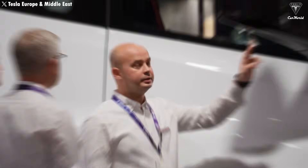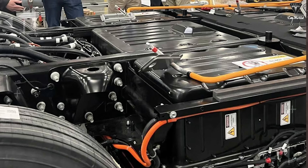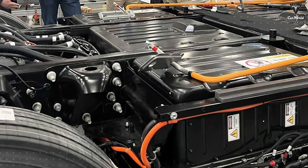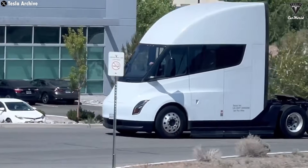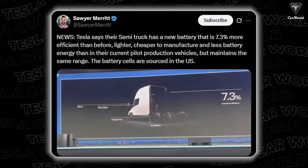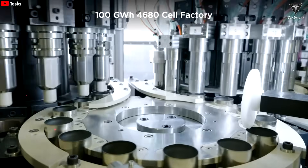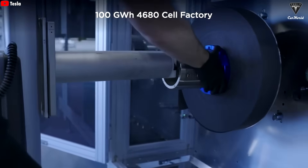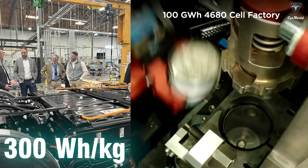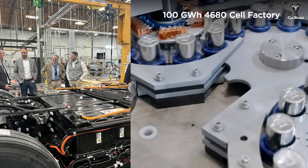According to Tesla's Master Plan Part 3, the long-range Semi, packing an 800-kilowatt-hour battery, currently uses high-nickel cells, most likely NMC chemistry, to hit that impressive range. The short-range version, known as the Semi-Lite, runs on LFP cells instead. But the real game-changer? Tesla plans to power upcoming Semi trucks with its most advanced battery yet, the HV battery, or 4680 cell. HV stands for high-voltage, and this powerhouse packs up to 300 watt-hours per kilogram of energy density while cutting production costs, thanks to its breakthrough structural design.